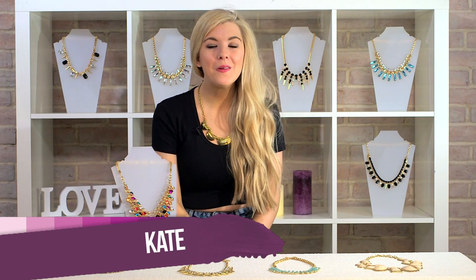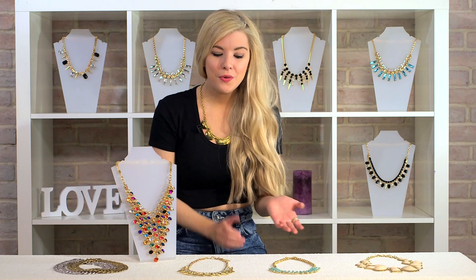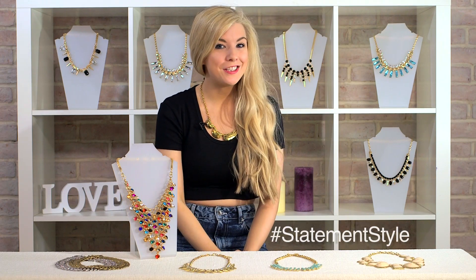Hi, I'm Kate from Dolly Bovo, and welcome to my video drug beauty series, Statement Style. Over the next four weeks, I'm going to be talking about different statement pieces and how to style them. This week, I'm talking about statement necklaces, as they're really popular this season, so stay tuned.